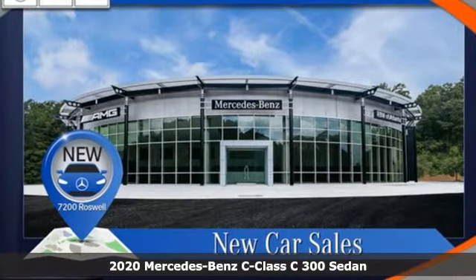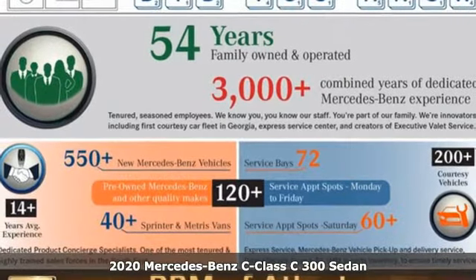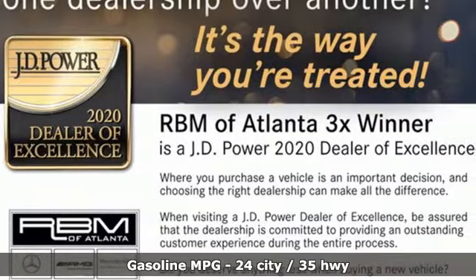Here's a new 2020 Mercedes-Benz C-Class. Muscular yet graceful, thrilling yet serene, this C-Class is the precise balance of all things Mercedes-Benz.